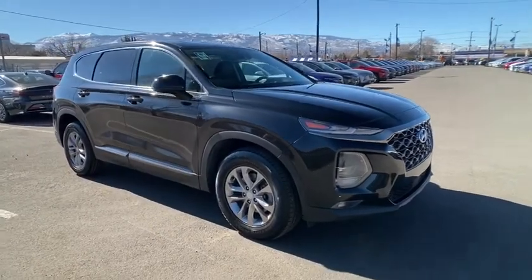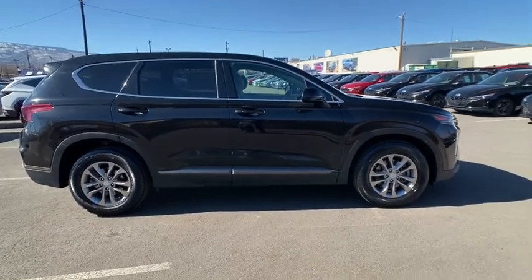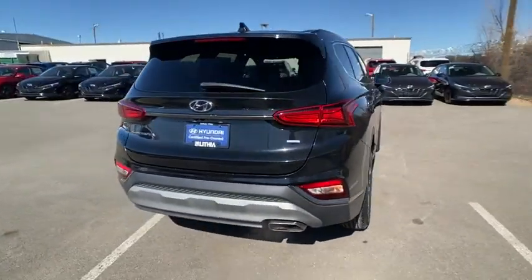We are pleased to show you the 2019 Hyundai Santa Fe. Style, quality, performance, value — need we say more? This vehicle has less than 35,000 miles.